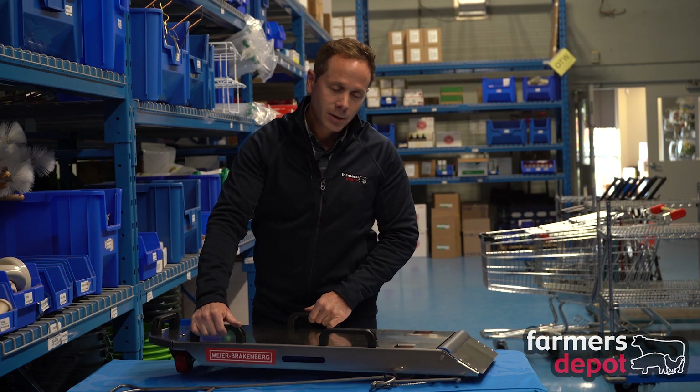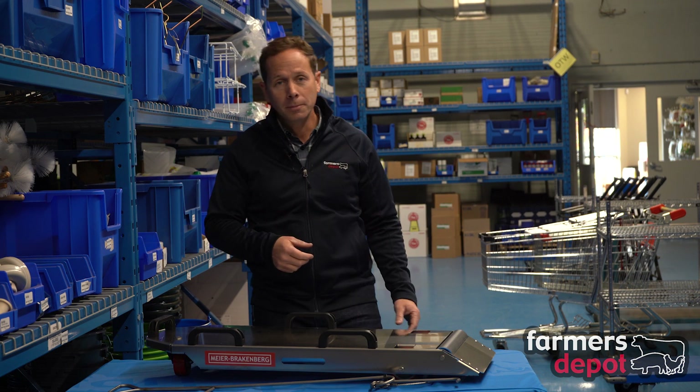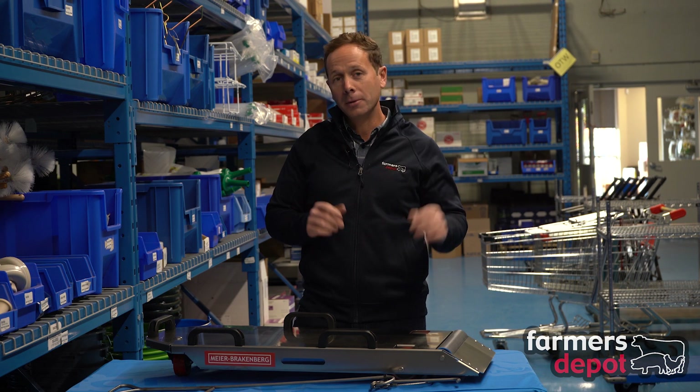So if you are interested in improving biosecurity in your barn, helping staff with dead carcass removal, and making that an easier task, check out one of these Transporkers. They are excellent value and available here at Farmers Depot.